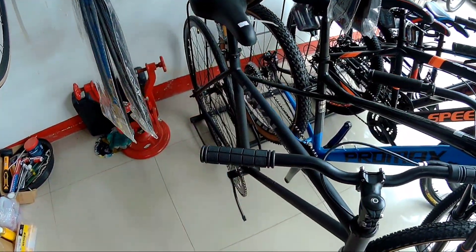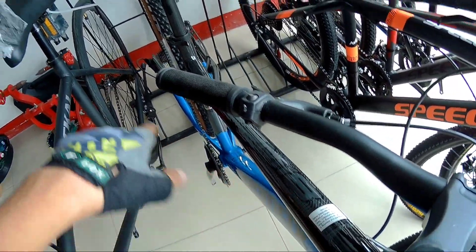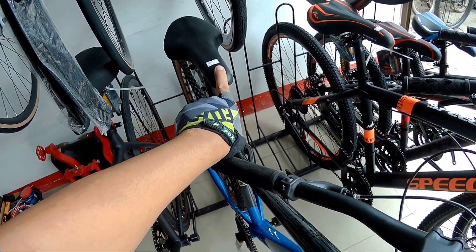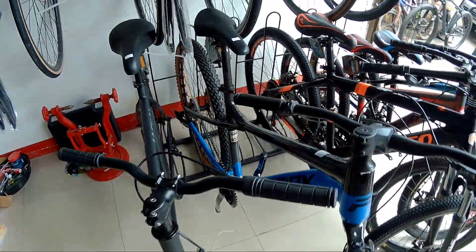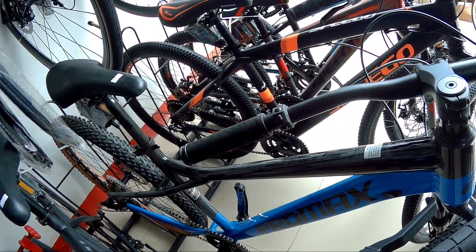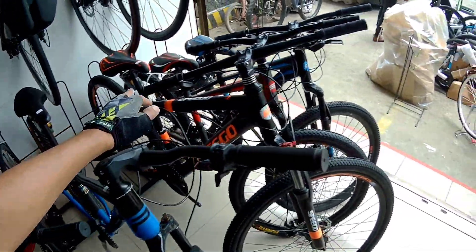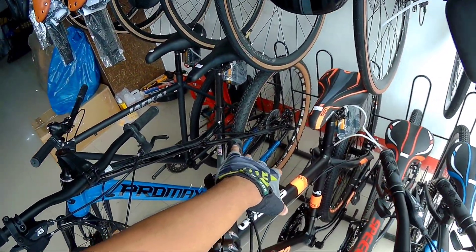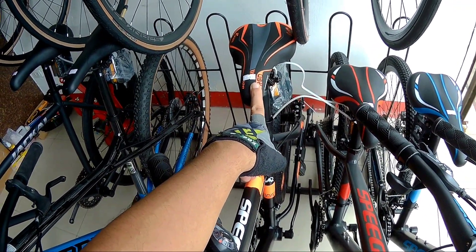Kay Jackal naman, itong fixed gear is 4,500 lang sya dito. Si Promax naman PM18, 7,200 so less 500, pumapatok sya ng mga nasa 6,700. Bahala na kayo magcompute - 7,200 minus 500. Si Spigo naman 5,900, ganda ng frame neto. Check natin kung alloy - alloy na mga Spigitik! So 5,900 lang to, less 500, ang presyo nya ay nasa 5,400 na lang sya.